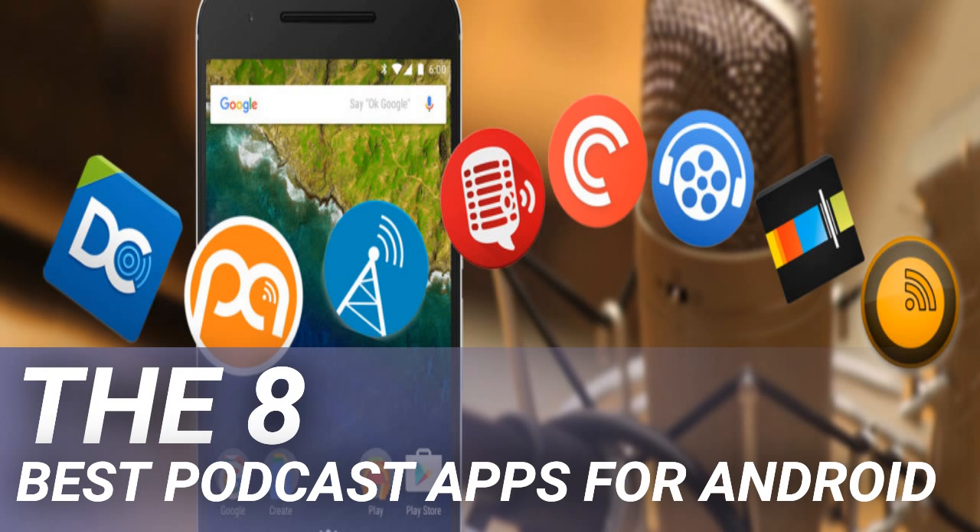Podcast Addict also works as a standalone MP3 player and is compatible with Chromecast, Android Auto, and Android Wear. On the downside, there are a serious number of options you can tweak. Of course the app works out of the box, but new users might find the vast list of settings a bit overwhelming. Unusually for a podcast app, there's also no cloud support, meaning content will not sync between your devices.